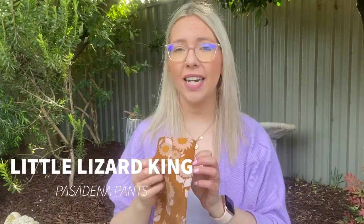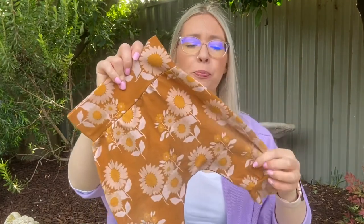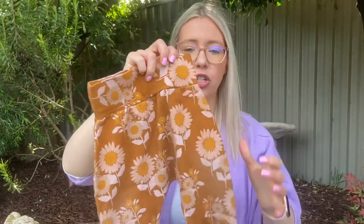My number two is number two because it is so quick and easy — it is the Pasadena Pants from Little Lizard King. Not an Australian company, but you can't go past a quick, easy sew for pants. Pants aren't always the easiest thing, but these are kind of like a harem style, so you've literally got one front, one back, a band, and two little leg bands — that's it.